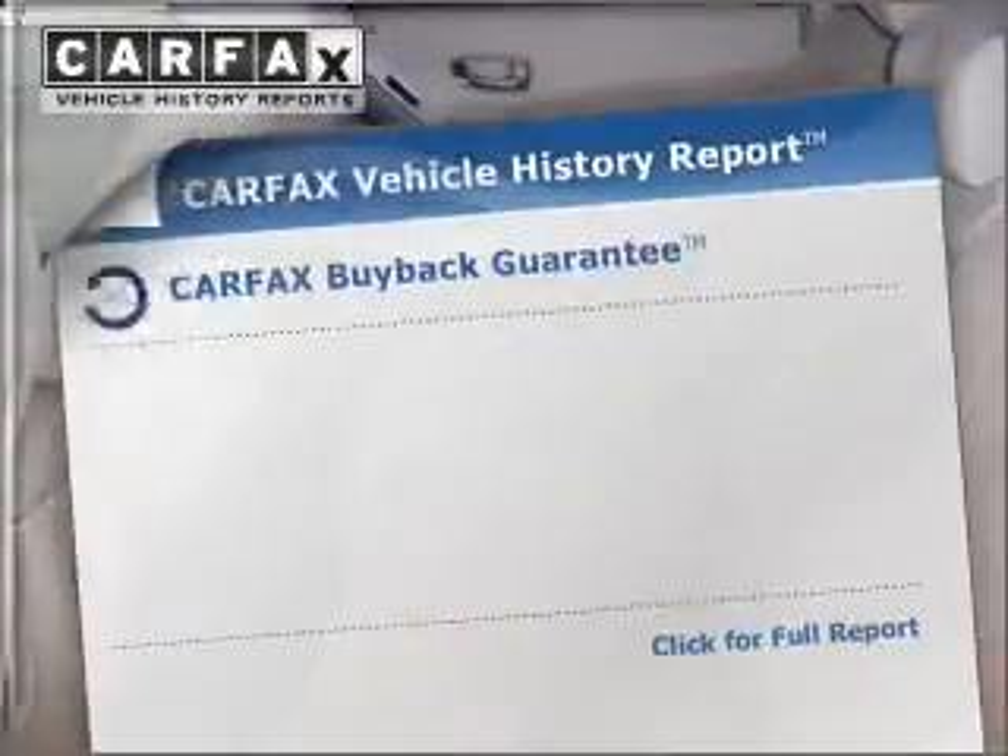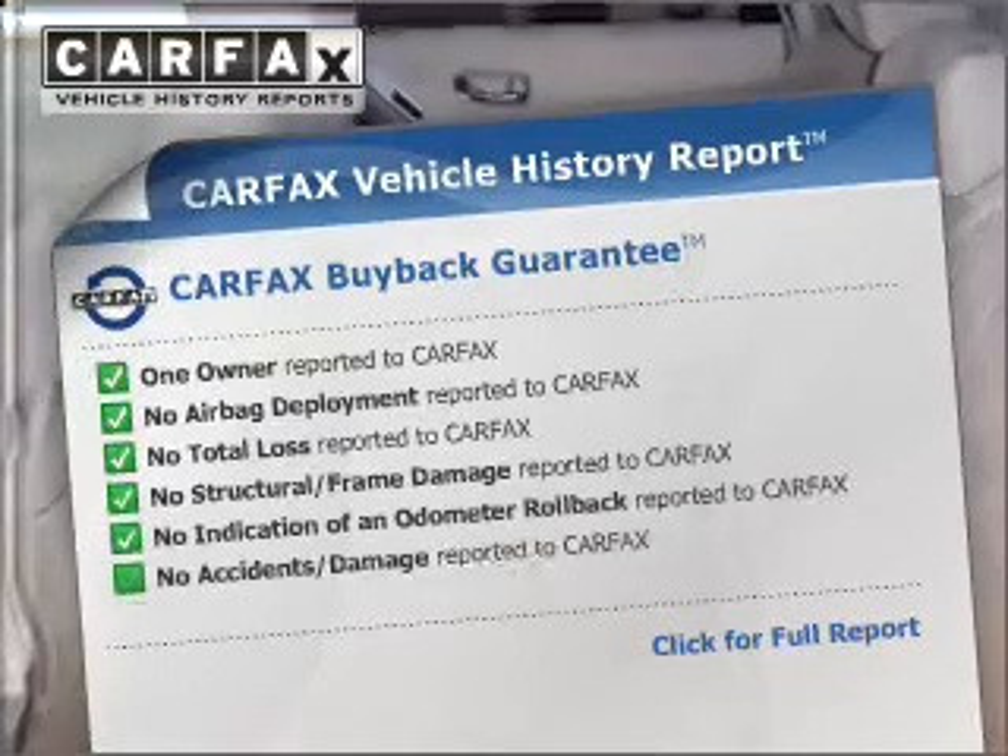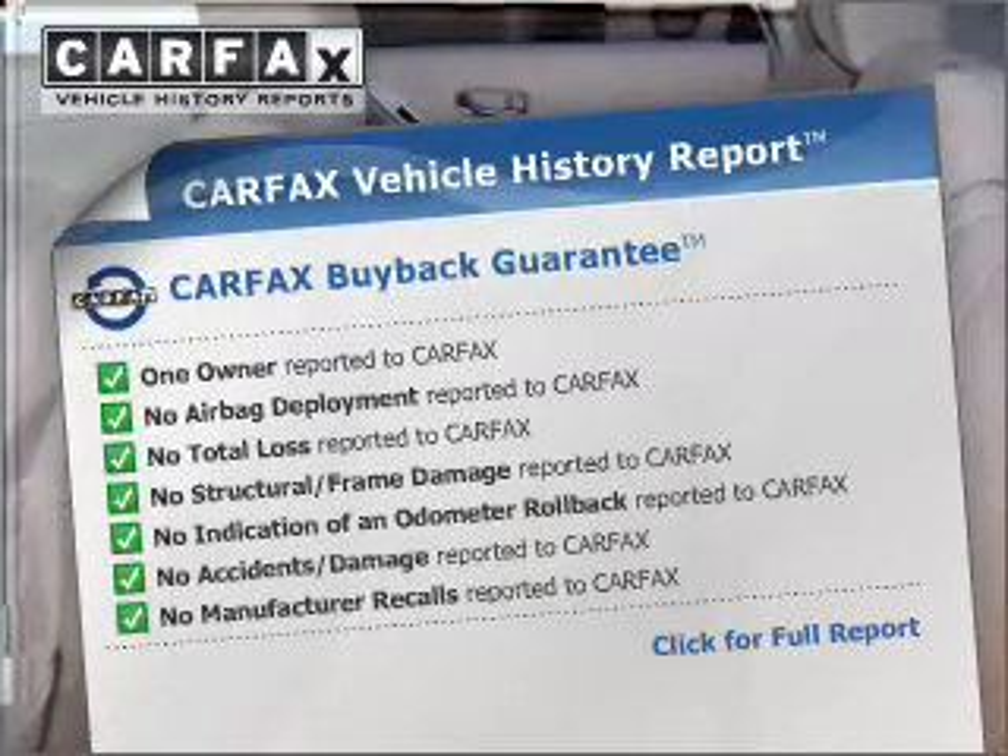Dear passengers, know the history on this ride and greatly reduce your buying risk with the included Carfax Vehicle History Report.